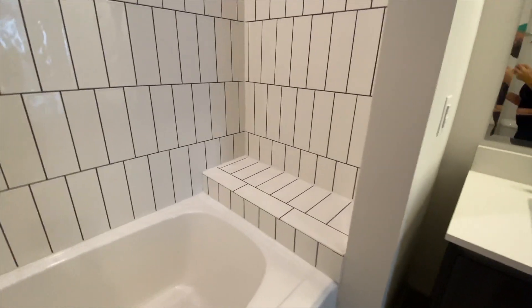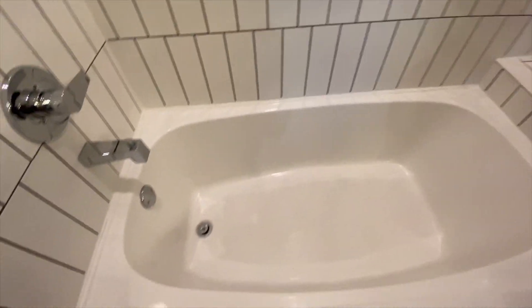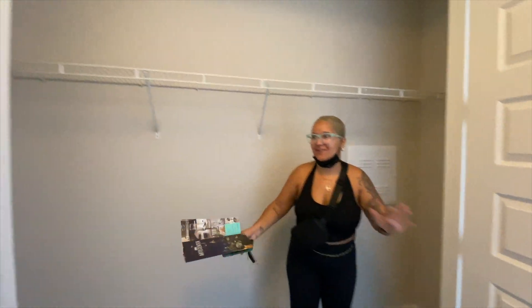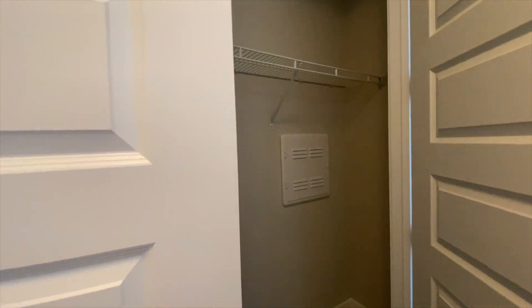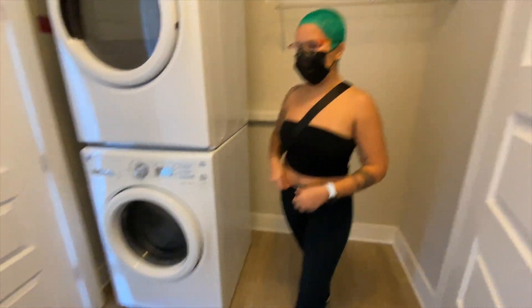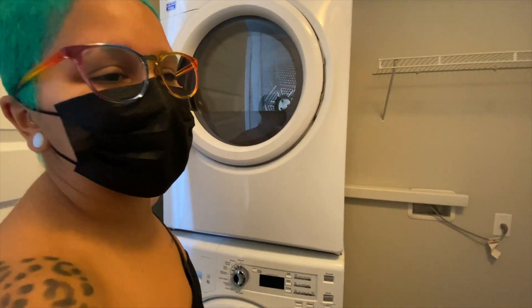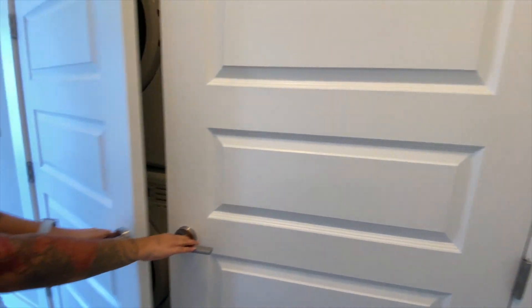I really wish we had the layout from unit nine because we really liked that one. This one doesn't have a shower, just a tub. We made it to the next unit — oh my god, it's so big. We never had a closet in Miami like this. This is huge compared to having no storage.